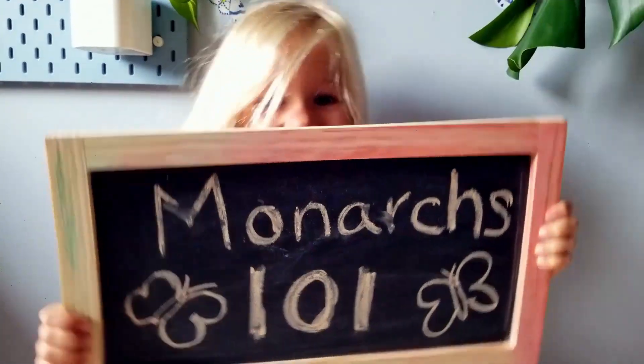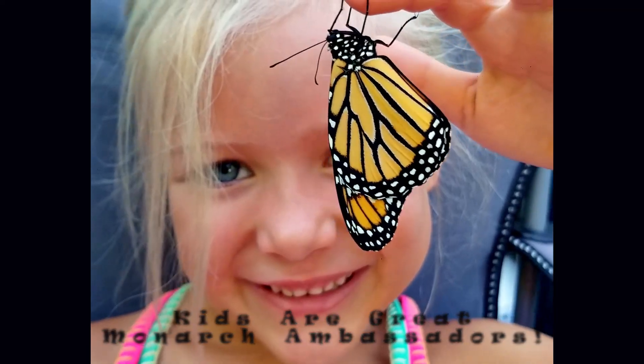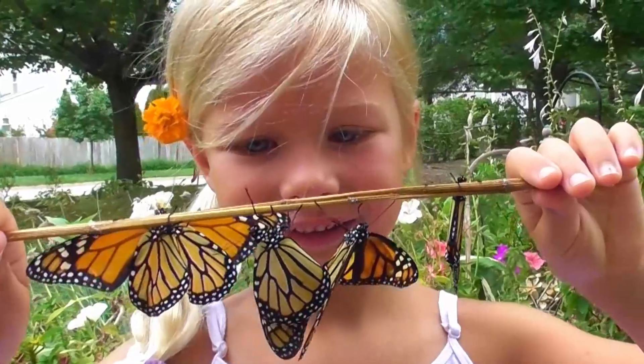Another really important thing that we kids can do is to teach other people. So many people don't know much about monarchs, but we can teach them. Here are three fun facts to teach people about monarchs. Fact number one: monarchs are endangered. They actually just got listed as endangered this year, so it's more important than ever to protect the monarchs.